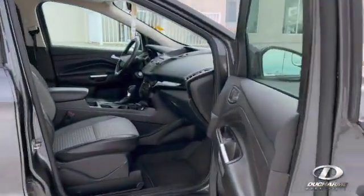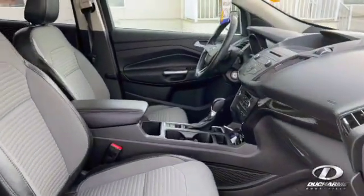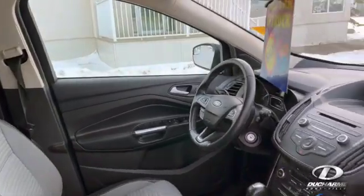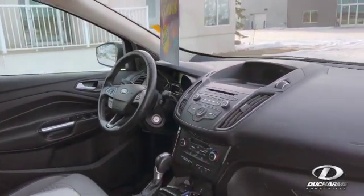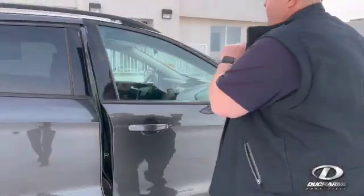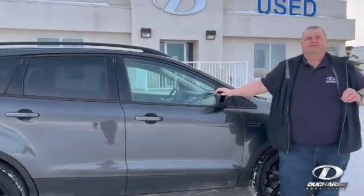So we'll have a little look. Being it's an SE, it does have a power driver's seat. The seats are heated. It does have a backup camera. And this particular unit has just under 105,000 kilometers.